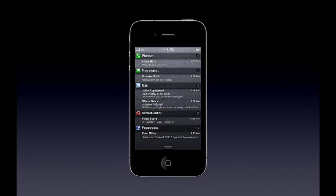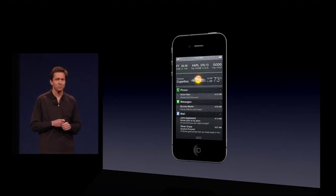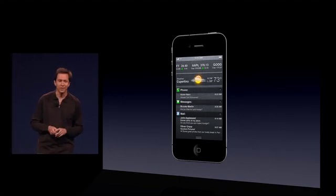Notifications that come from the App Store all end up right here in Notification Center. And we've even added stocks and weather right up top.